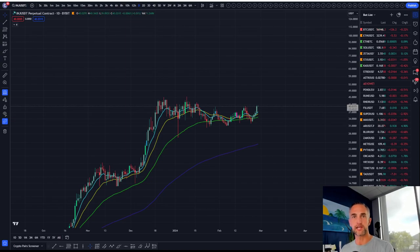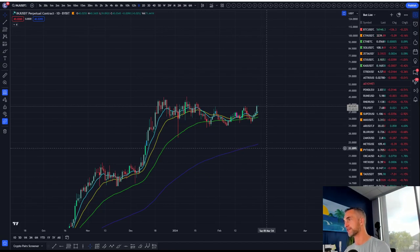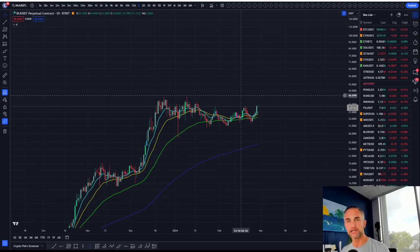Welcome back to Bitcoin Advisor's channel. My name is Chris, bringing it to you here from my lovely Westlake Village, California. It's bright, it's early — actually four o'clock. We just had the daily close. And what are we looking at here?